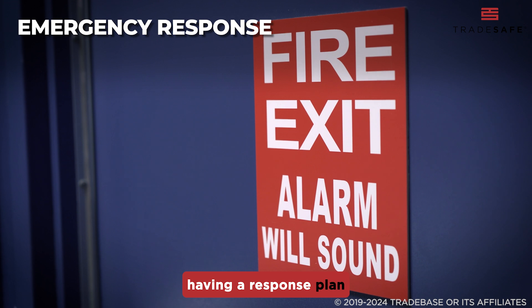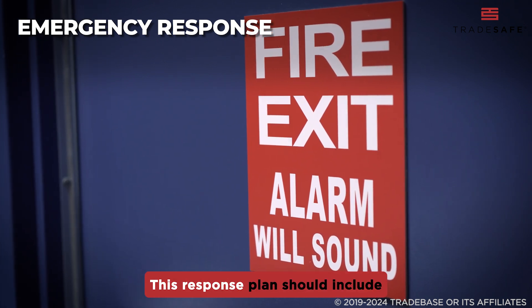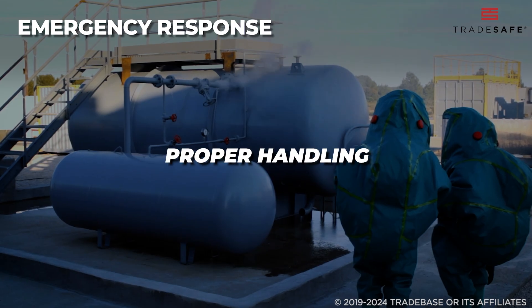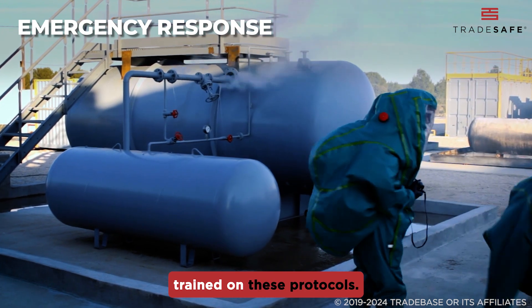Ultimately, having a response plan in place is essential in the event of an emergency. This response plan should include evacuation procedures, communication with emergency services, and proper handling of the leak or fire. Make sure all personnel are trained on these protocols.